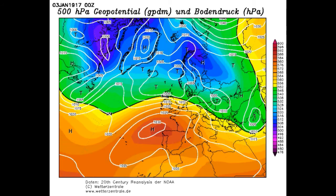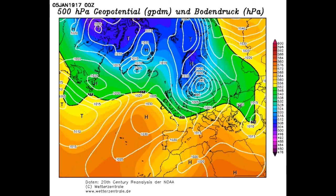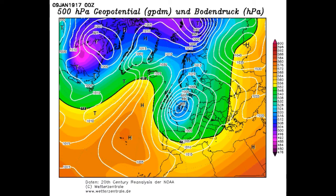Through the 2nd and 3rd of January it stays mild, but very slowly into the 3rd and 4th the Azores High pulls out into the mid-Atlantic and tries to retrogress up to Greenland. By the 4th we're turning to a colder north-westerly, and into the 5th we're slowly dragging in colder air with low pressure over Scandinavia and high pressure building through the mid-Atlantic. By the 7th the Greenland High is building strongly, and by the 8th and 9th of January we're into another bitterly cold winter pattern.